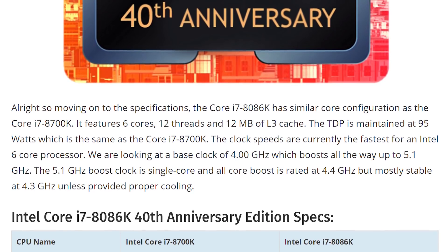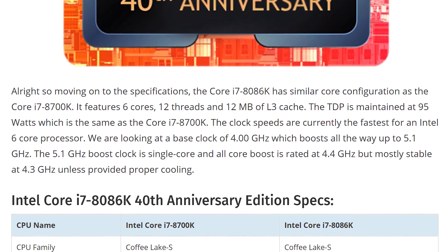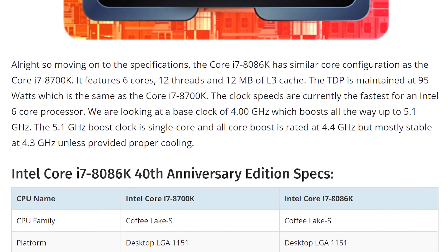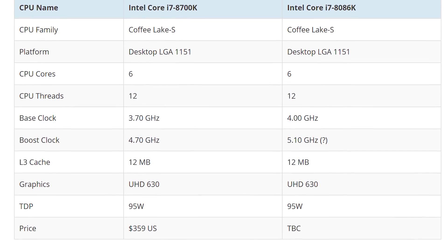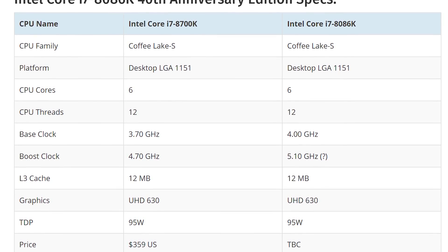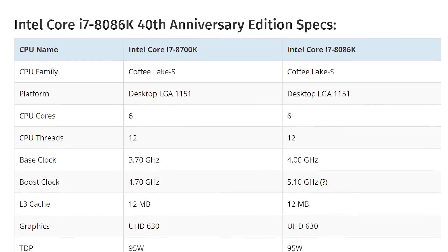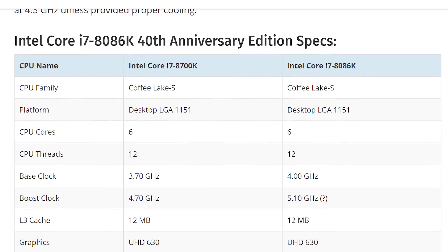Six cores, 12 threads, 12 megabytes of L3 cache — exactly the same as the 8700K. 95 watts, exactly the same. The clock speeds are going to be much higher though. The 5.1 gigahertz boost clock is a single core boost clock, and all-core boost is 4.4 gigahertz, mostly stable at 4.3 unless provided proper cooling. It also comes with UHD 630 integrated graphics. So this system has a 300 megahertz overclock on the base clock going from 3.7 to 4 GHz, and a 400 megahertz increase on the single core boost clock going from 4.7 to 5.1.